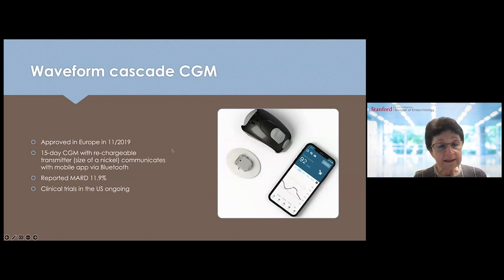Another sensor is available in Europe, with some studies ongoing in the US. We are not sure if it will come out next year, but it was approved in Europe in 2019. It is a 15-day CGM with a rechargeable transmitter, the size of a nickel, and communicates with a mobile app via Bluetooth. It is quite accurate, with an accuracy of plus or minus approximately 12% or 11.9%. Clinical trials are ongoing, so hopefully we will see this new technology next year as well.